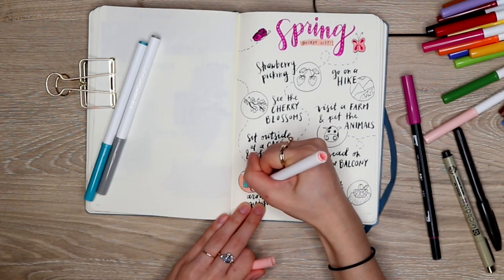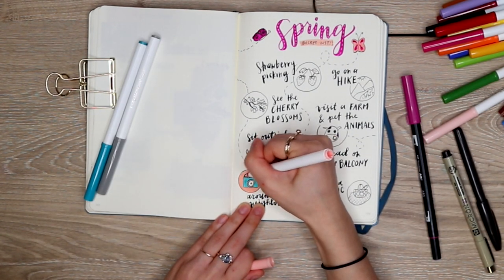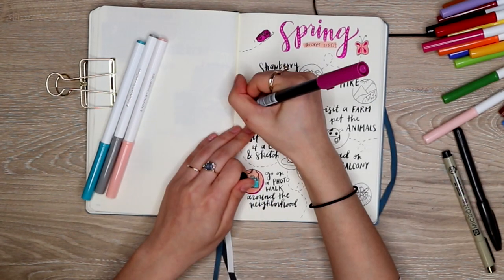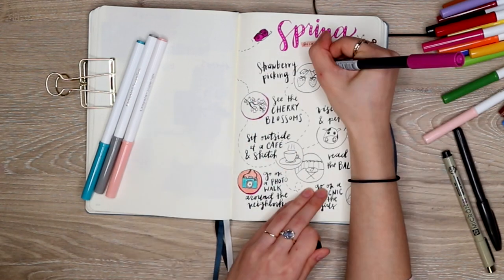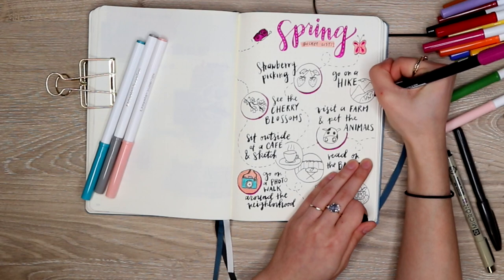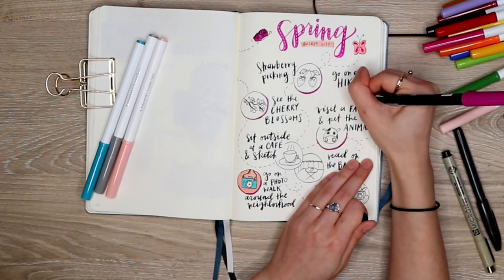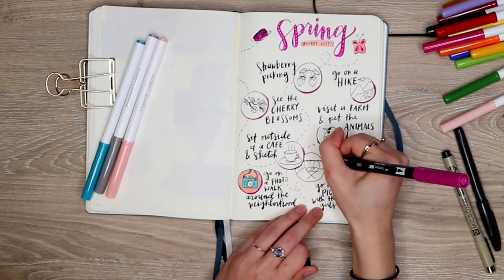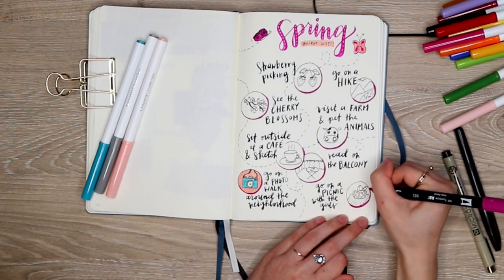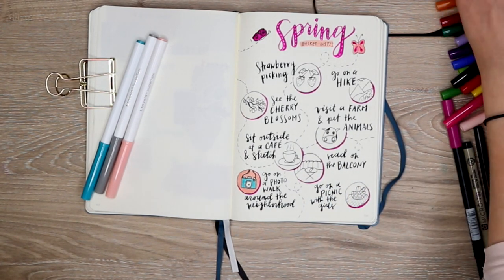The markers I'm using here are Crayola super tip markers, and I've also used one Tombow pen for brush lettering the title, but I'm also using the Crayola markers for all of the coloring. I like these markers because there are so many colors in a pack and they're super affordable, and they don't bleed through my paper too badly — even though the papers in my journal are a little bit on the thin side. I usually have some ghosting but these markers really are not a problem with that.